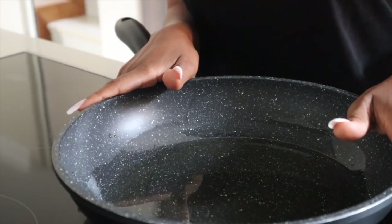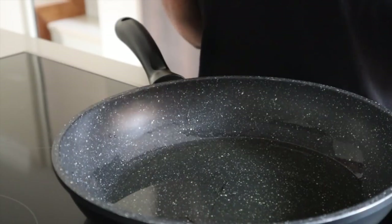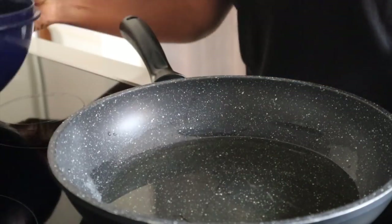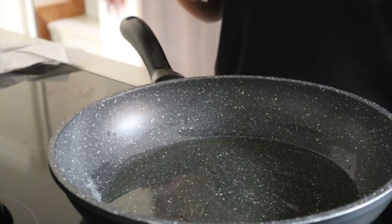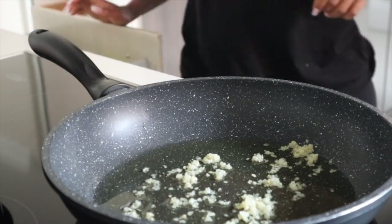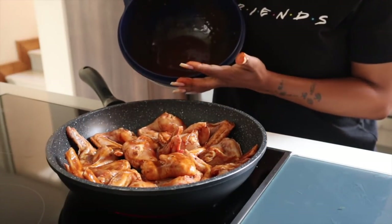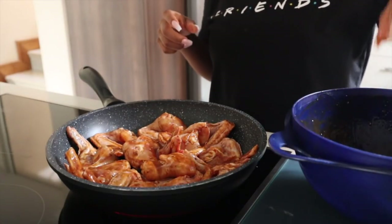I make my wings stovetop rather than in the oven. I'm going to fry them up first — they're already in the marinade — but I won't use all the marinade. I'll keep some of it to add later. I'm just going to fry the wings first, which shouldn't take long, then we add the marinade when we're done. Just waiting for the oil to heat up. I've added all the wings to the pan, and I've still got some marinade left to drizzle on once we're done.